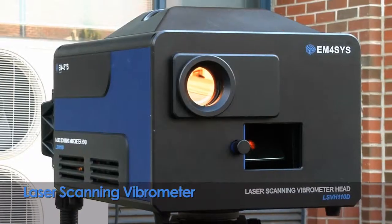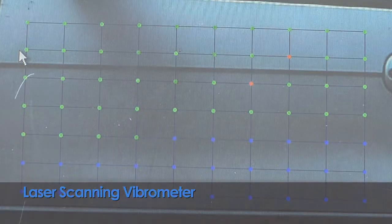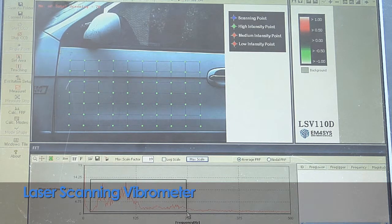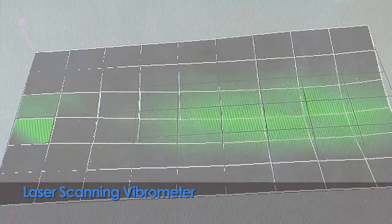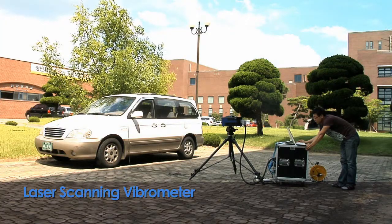The Laser Scanning Vibrometer is a device that can accurately and quickly measure the object's vibration characteristics. It is able to measure vibration frequency, vibration mode, operational deflecting shapes, and can predict a system's level of safety and precision.